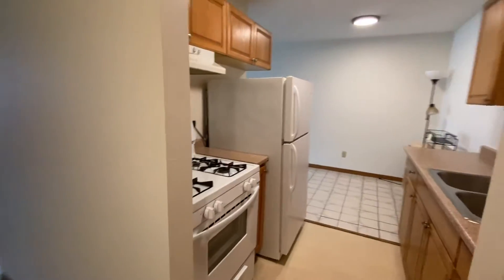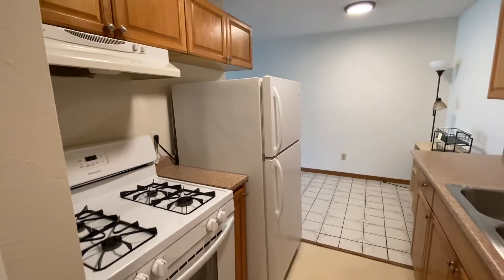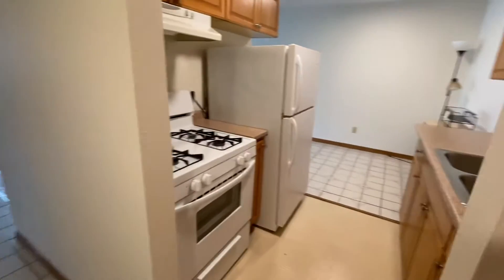Hi and welcome to the second floor two-bedroom located at 310 8th Street Southeast. This is number 202. This is right where we came in, brings you into your hallway. You can head right into your kitchen here.